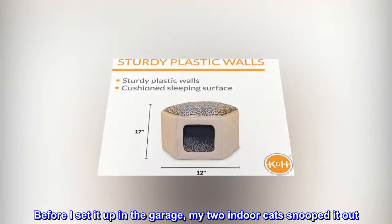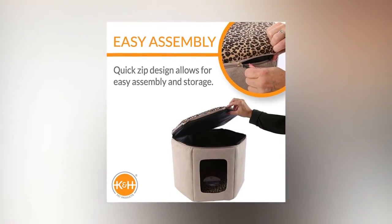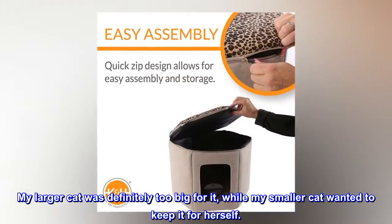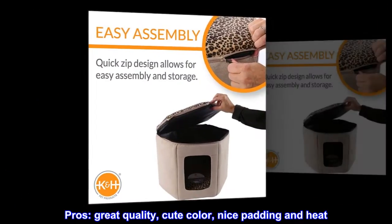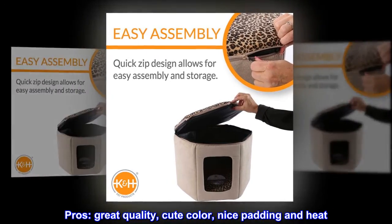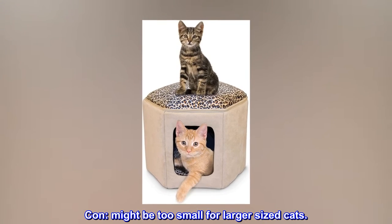Before I set it up in the garage, my two indoor cats snooped it out. My larger cat was definitely too big for it, while my smaller cat wanted to keep it for herself. Pros: great quality, cute color, nice padding and heat, washable pad. Con: might be too small for larger sized cats.